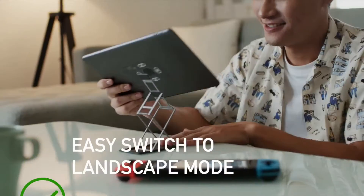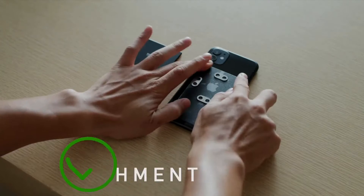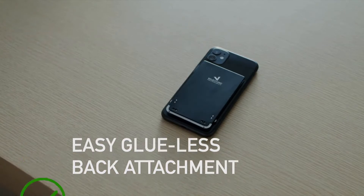Easy switch to landscape mode. Easy switch between devices. And it's super easy to attach.